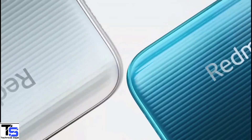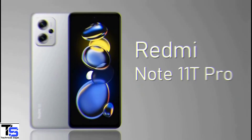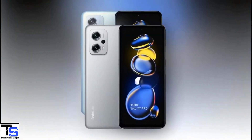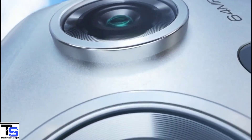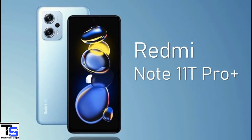Xiaomi sub-brand Redmi has launched two new mid-range smartphones under the Note series in China, called the Redmi Note 11T Pro and Redmi Note 11T Pro Plus. Both devices look identical but differ in specifications, with the Redmi Note 11T Pro Plus being the higher variant.